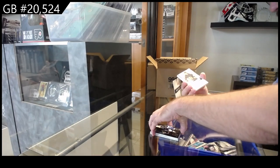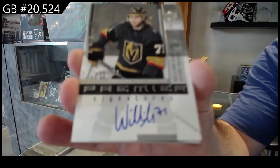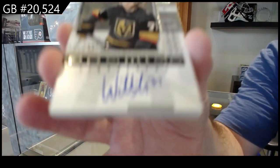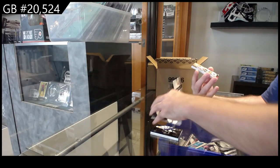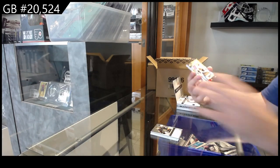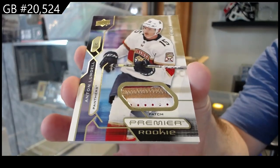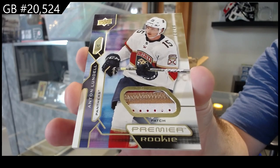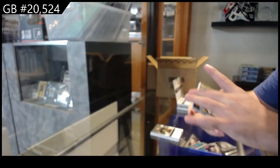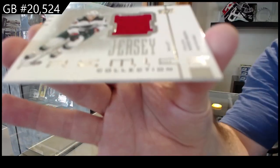For the Vegas Golden Knights, still 100 retro auto of William Carlson for Vegas. And number to 49, rookie patch of Lundell for Florida. And a retro jersey to 300 of Addison for Minnesota.